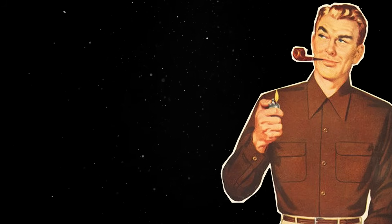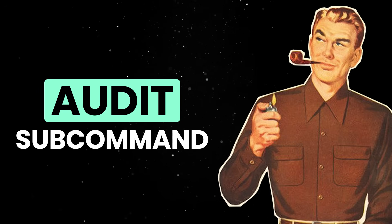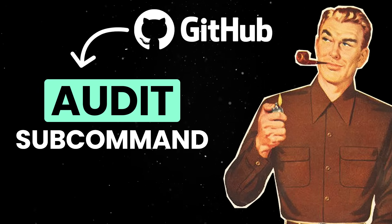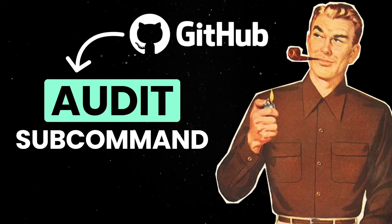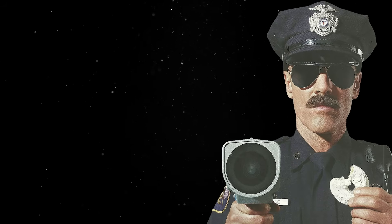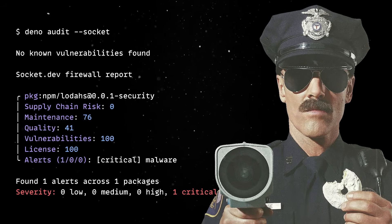One of the most important additions in this release is the new audit subcommand, which helps you identify security vulnerabilities in your dependencies by checking the GitHub CVE database. This command scans and generates a report for both JSR and NPM packages. For another layer of security, we've also added the experimental audit socket flag that integrates with socket.dev.